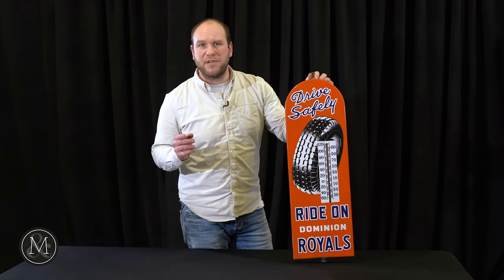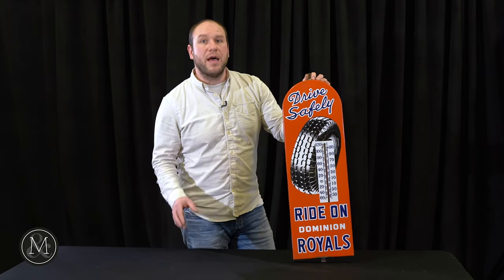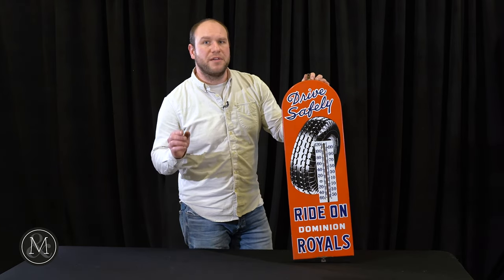Hi, I'm Justin Miller from Miller & Miller Auctions and I want to keep you up to date on what's going on at Miller & Miller. Give you a little bit of a sneak preview. May 15th, the Bill McNeven Collection.